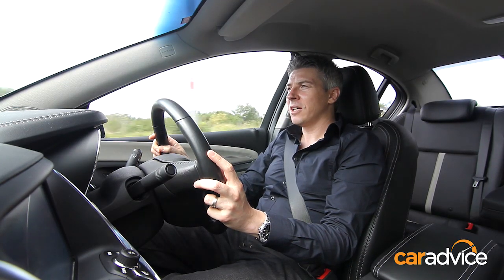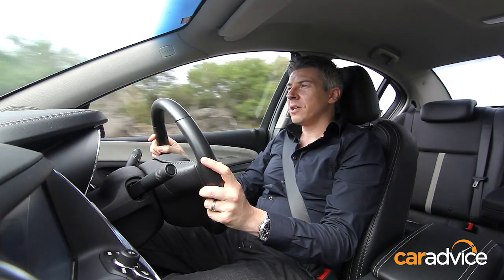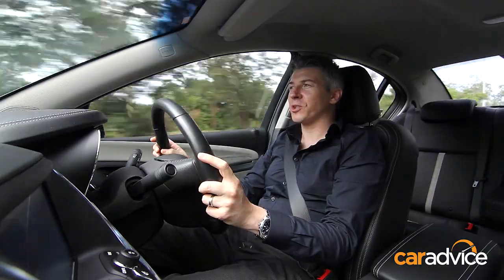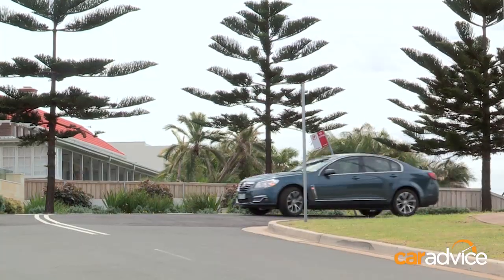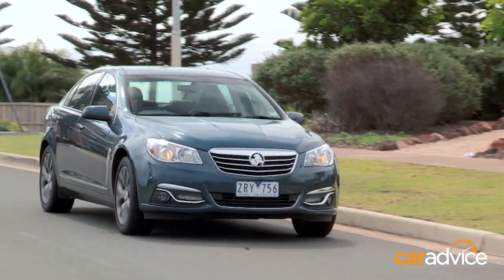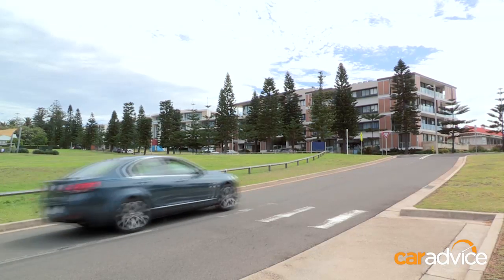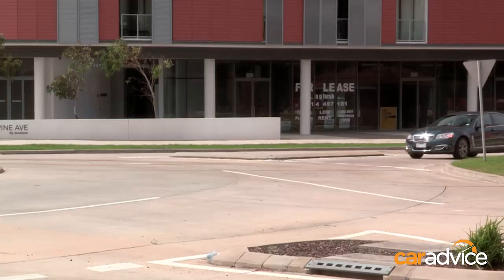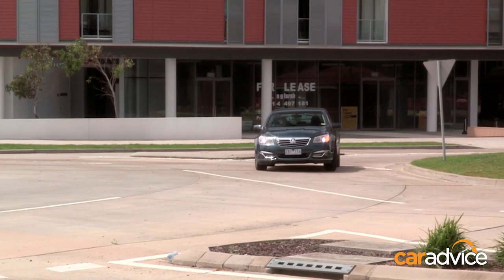Of course, if you're an executive climbing the corporate ladder, power can be all-important. So some buyers of the Calais may want to go for the V8 option, but that's another $13,000 or so. The base V6 is a pretty damn good engine — it's got lots of lovely low-down torque, which makes it effortless for driving around the city and cruising on the freeway. Perhaps not the best-sounding six-cylinder engine, but it does pair extremely well with the six-speed auto.